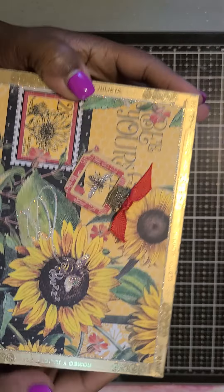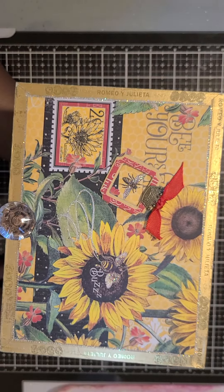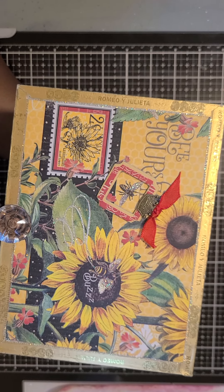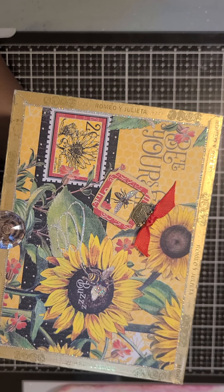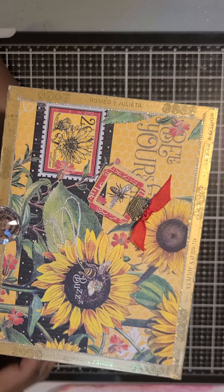All around the box the pattern follows with sunflowers and bumblebees, and if you flip it over you'll see full diamond feet. It's a really girly box. I thought it would be perfect for someone who enjoys having tea or someone who enjoys collecting seeds for their garden.